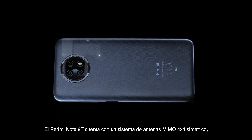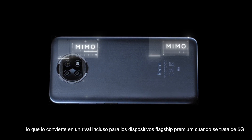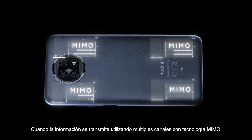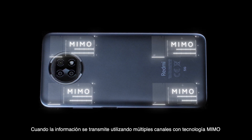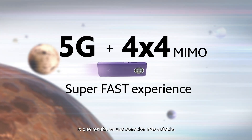The Redmi Note 9T comes with a symmetrical 4x4 MIMO antenna design, making it a match for even premium flagship devices when it comes to 5G. When information is transmitted using multiple channels with MIMO technology, congestion is reduced, resulting in a more stable connection.